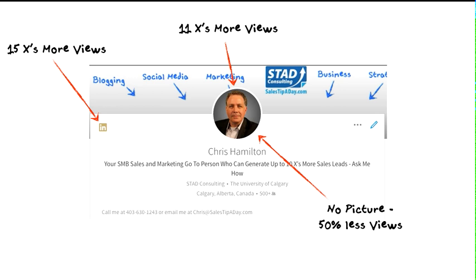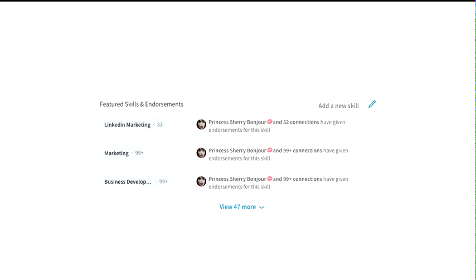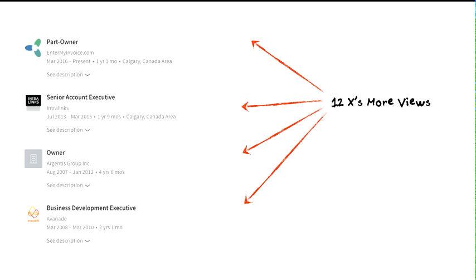People will disregard your profile if it's not filled out. For example, no picture — literally when someone does a search without a picture, 50 percent of people don't even click on your profile. Adding education gets you 10 times more views. Adding skills and endorsements gets you 13 times more views. Adding more than one place where you've worked gets you 12 times more views. A complete profile can generate up to 15 times more views.